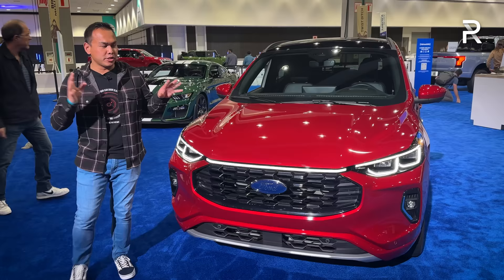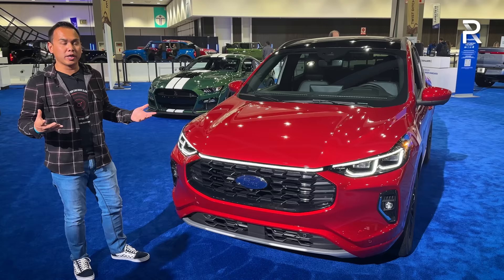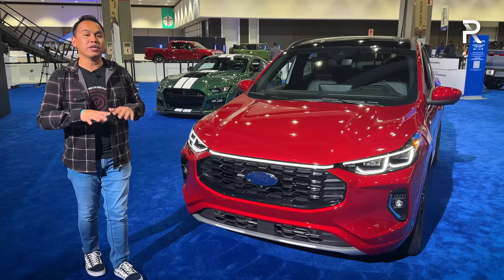This generation Escape first came out back in 2020. It's based heavily, of course, off of the Ford Kuga, which they sell as a different vehicle out in Europe. And it's now in its fourth generation.